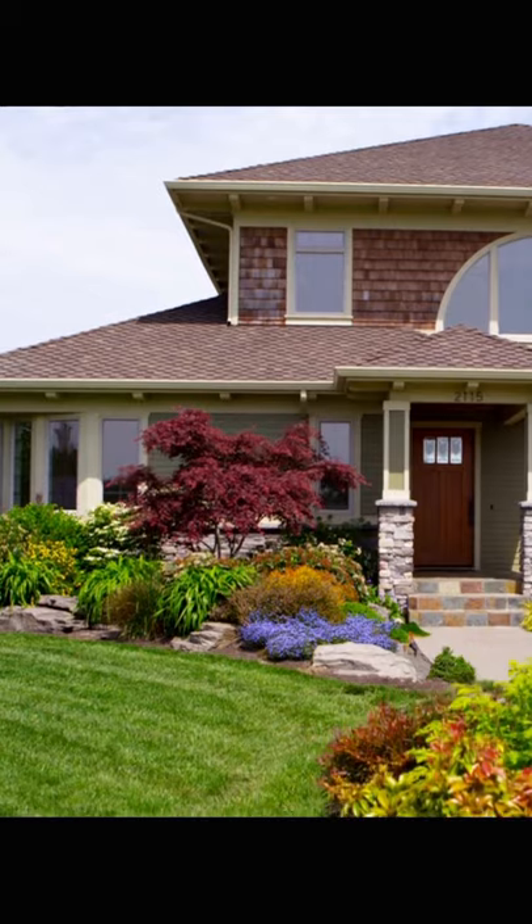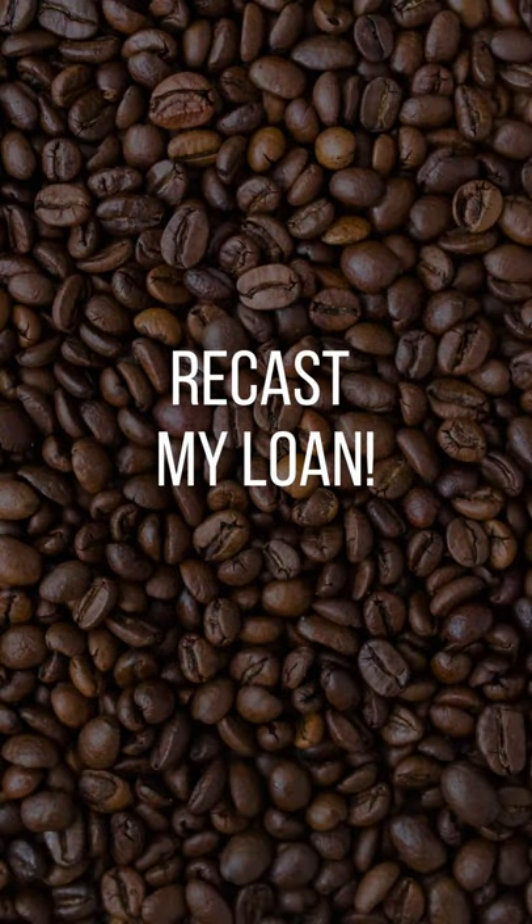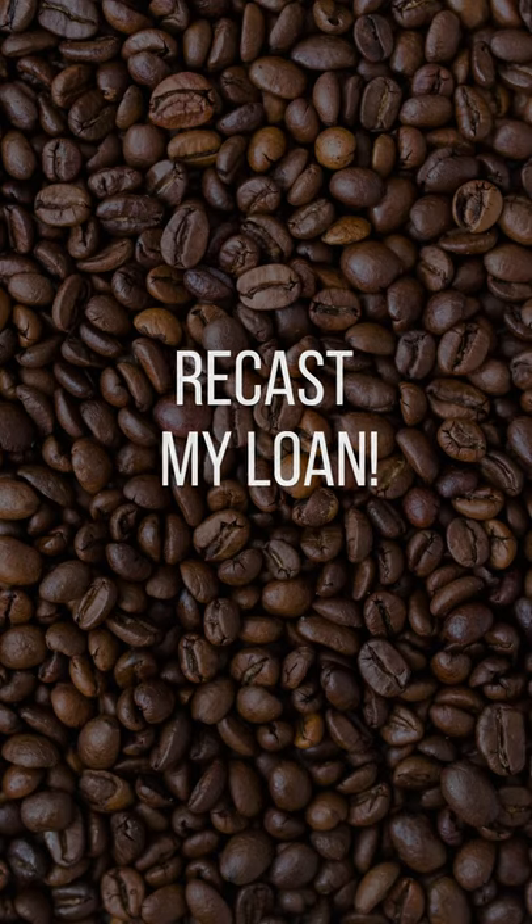You close on the house. Then you sell your existing house or get a lump sum of money, and you call up your servicer and say, 'I want to recast my loan — not refinance — send me to the recast department.' You put that lump sum down on the house and they will restructure your loan. They do not change your interest rate, and they will recalculate your monthly mortgage payment — your principal and interest.